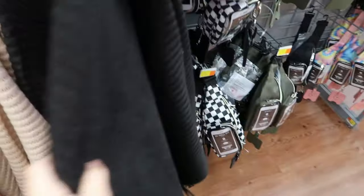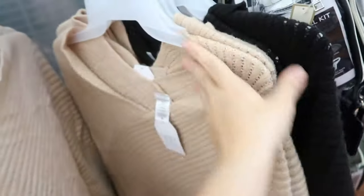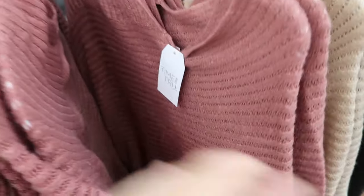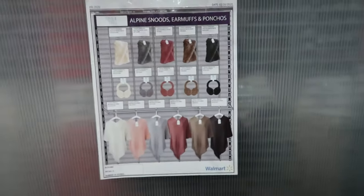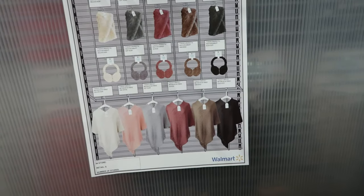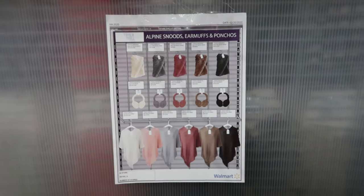These Time and True ponchos are actually pretty good quality for the price at $9.97. They have double sizing — small/medium and large/extra large — and come in black, beige, mauve, gray, and pink. It looks like they're setting them up with matching earmuffs and fur shawls, with the earmuffs at $4.88.